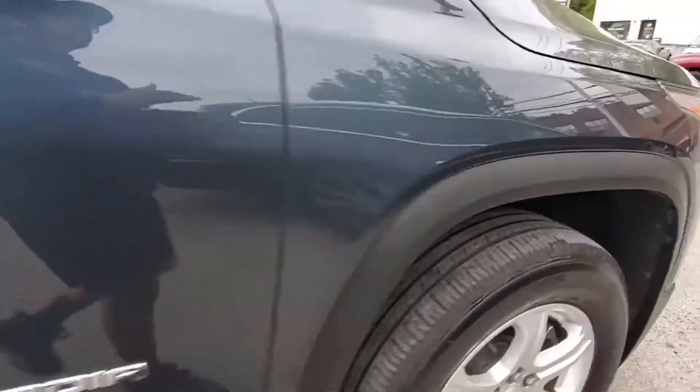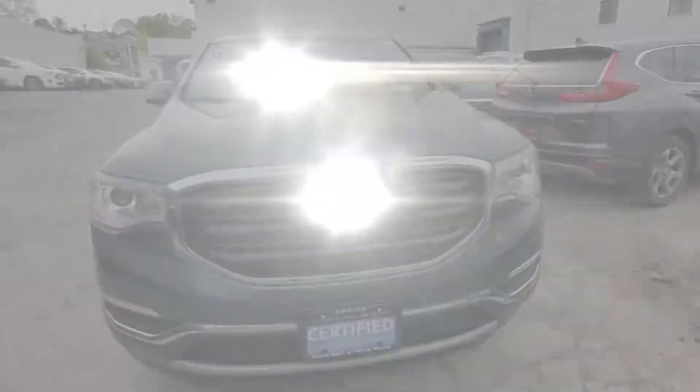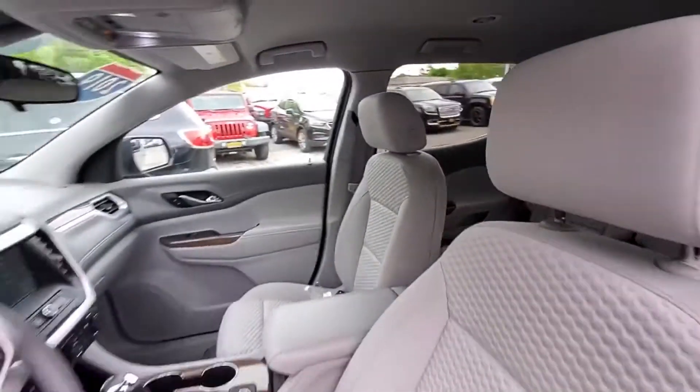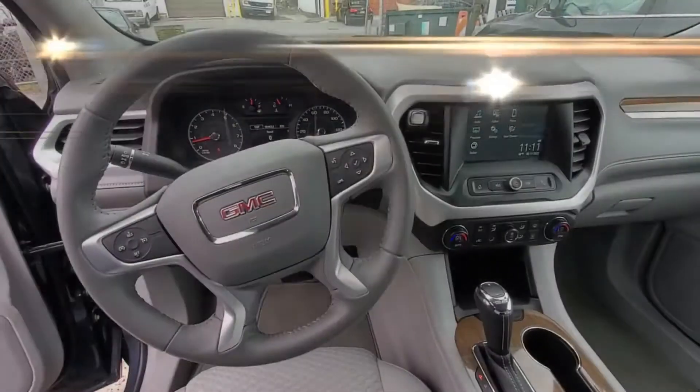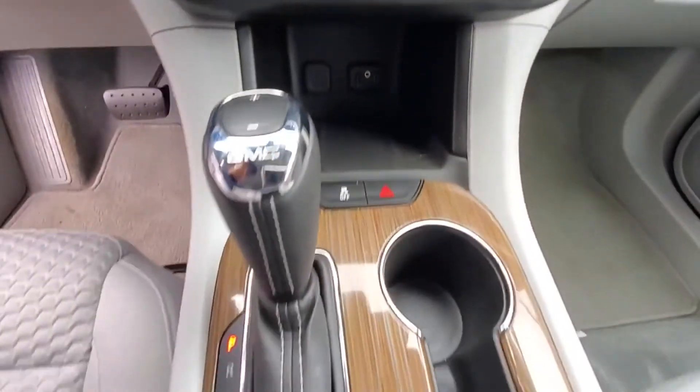It features an excellent mix of comfort and handling along with Wi-Fi hotspot, satellite radio, multi-zone air conditioning, all-wheel drive, third-row seating, heated side view mirrors, backup camera, and tinted windows.